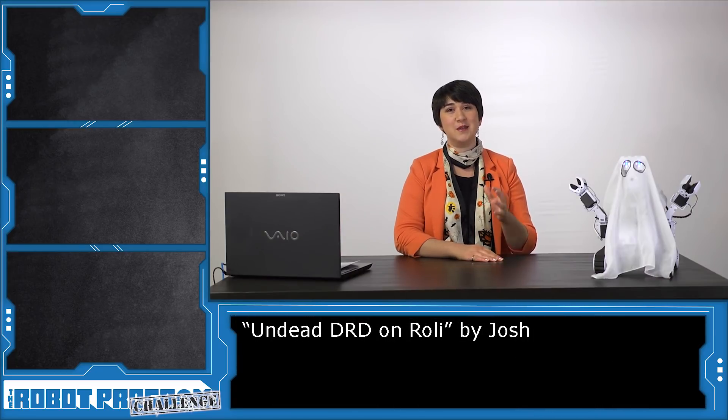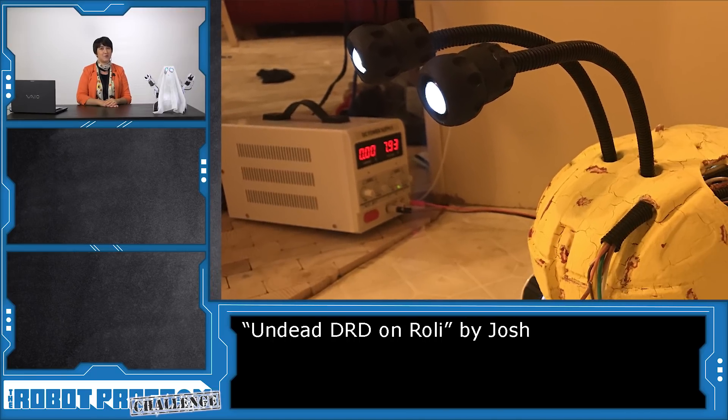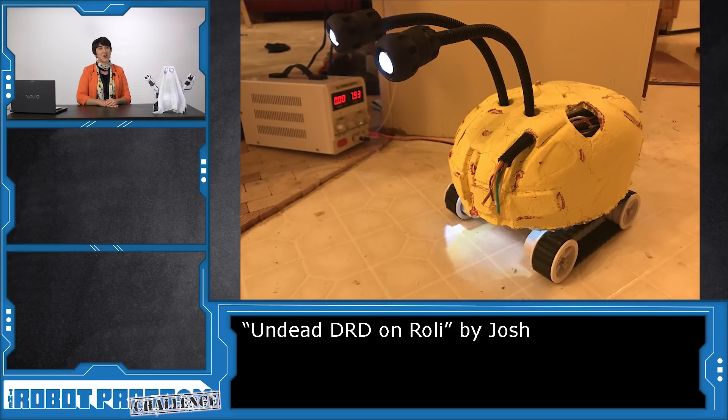Josh created a robot-themed costume for his robot. He dressed up Rolly as an undead DRD robot inspired by the TV show Farscape. He earns $250 in easy credit for his innovation.